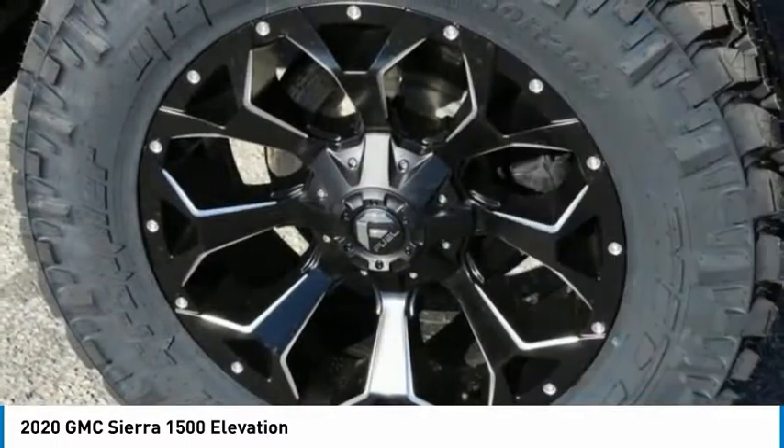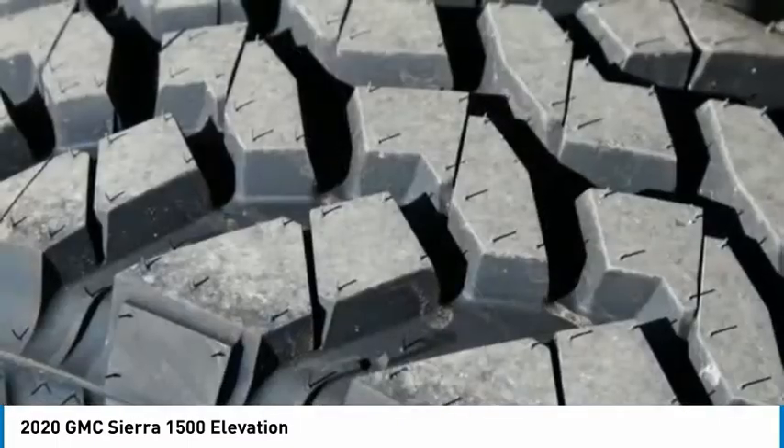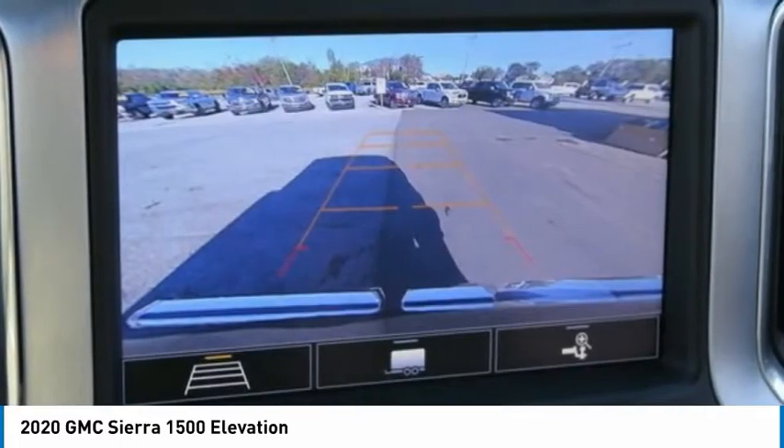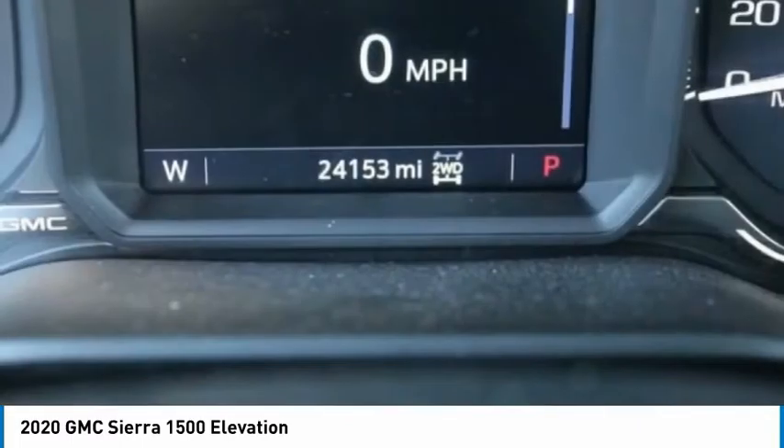Remote keyless entry, fog lights, four-wheel disc brakes, front wheel independent suspension, and speed control. This beauty will even make your house keys jealous.